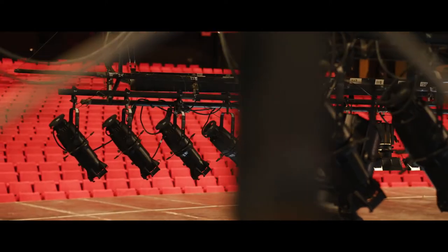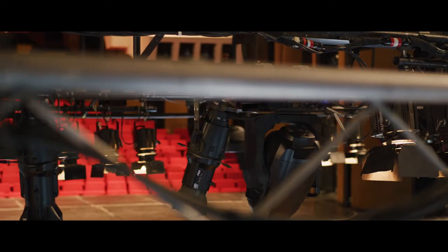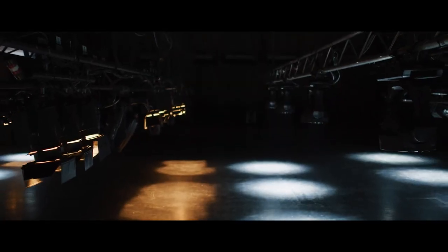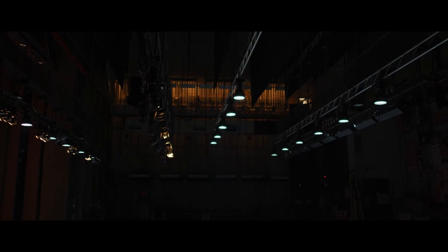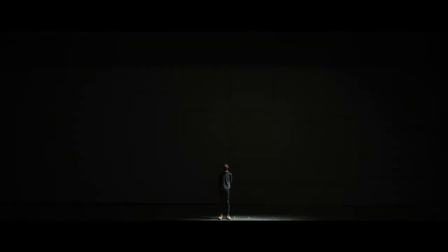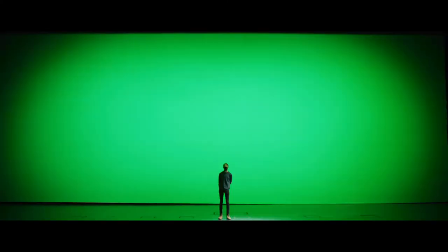We have a large selection of DMX controlled conventional lights as well as state-of-the-art fully automated LED light fixtures. We also have a large assortment of drapery, and located upstage is a massive cyclorama.